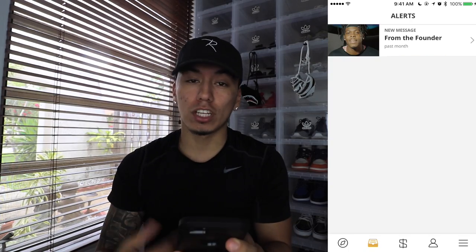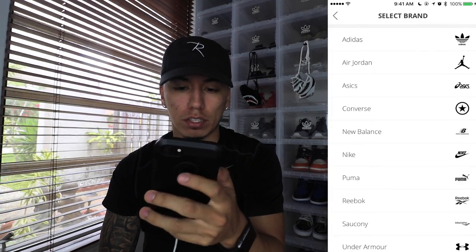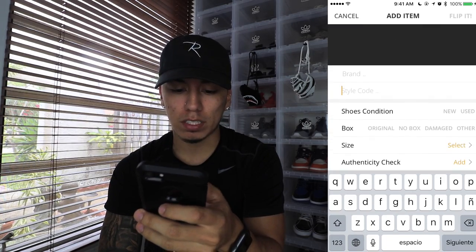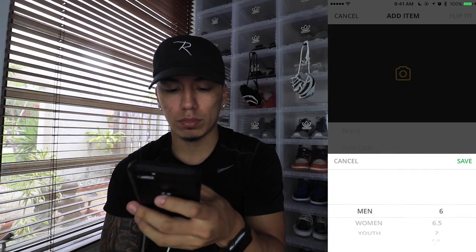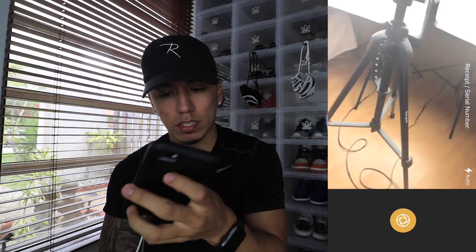If you want to sell a pair of shoes in the app, you tap the money sign, then select the brand of the shoe, put in the style code, the condition — original box, no box, damage, or other — the size, whether they're women's, men's, or youth, and then the authenticity check, where you add the receipt and serial number. And I can see myself in the camera right there — that's what my camera looks like.